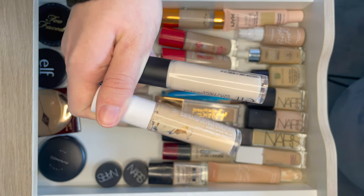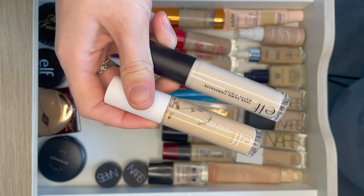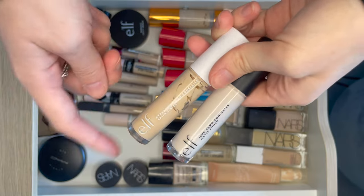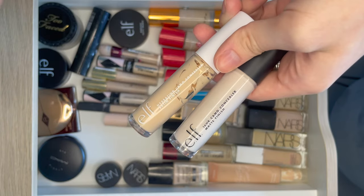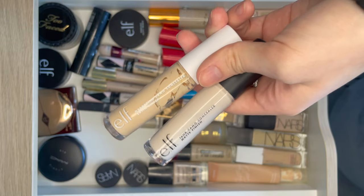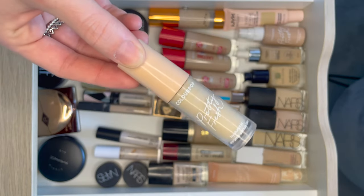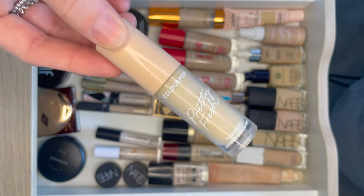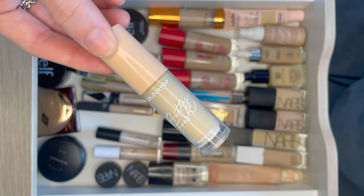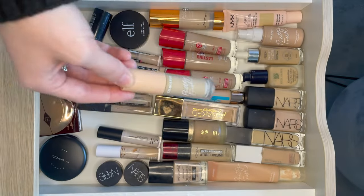I recently did a video on these two concealers — the ELF 16 Hour Camo and the ELF Hydrating Camo. Quick spoiler: I like the Hydrating Camo more. It just has that nicer skin-like finish than the 16 Hour Camo. They might both have their place if you want a more matte finish or have really oily skin, but for me the hydrating one wins. As I love the Pretty Fresh line so much, I also have the ColourPop Pretty Fresh Concealer. This looks really lovely around the eyes especially when paired with the tinted moisturiser.